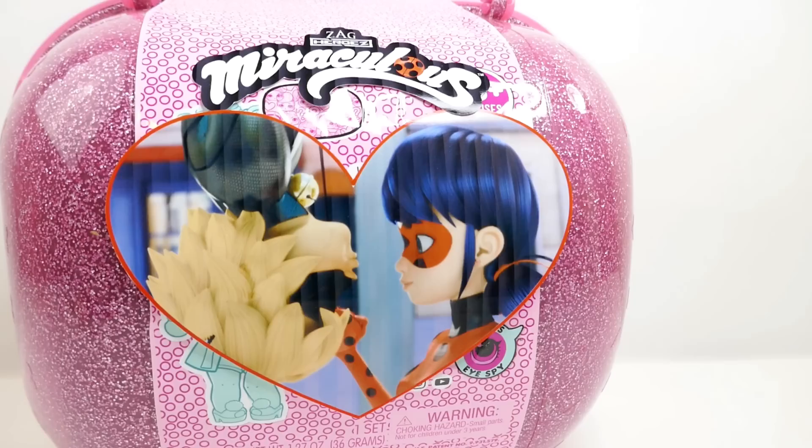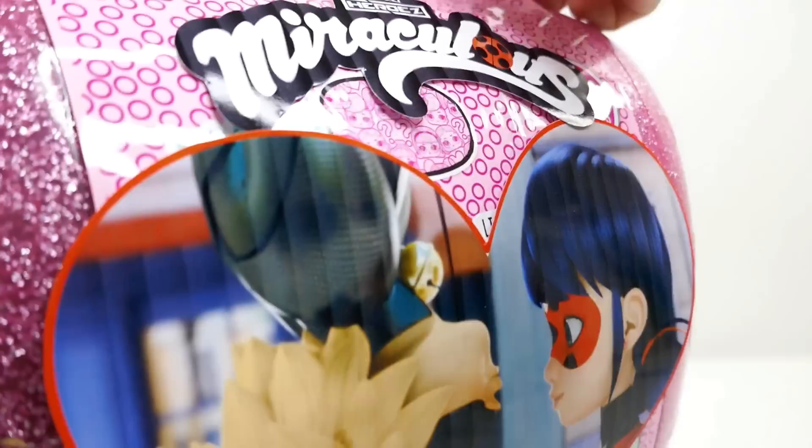All right, you heard Chloe and Marinette — they worked really hard to put this surprise box together filled with toy surprises. So let's go ahead and open it.